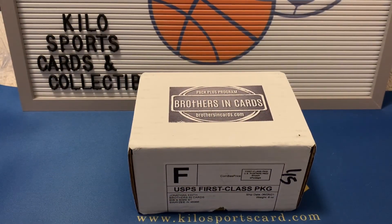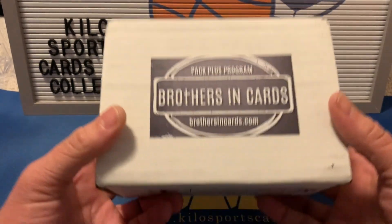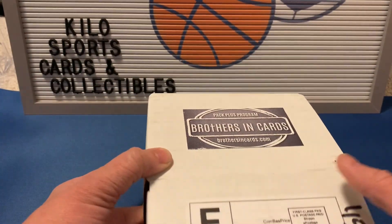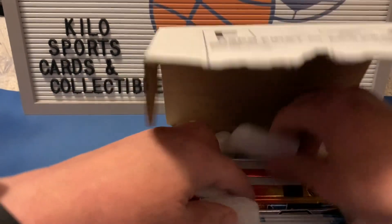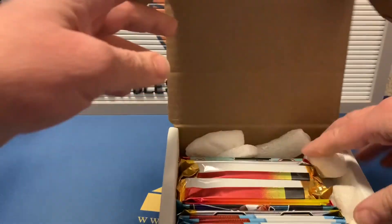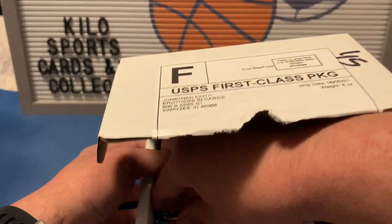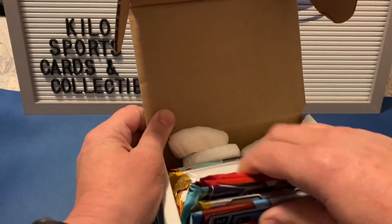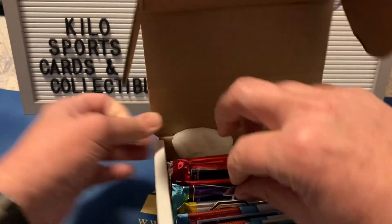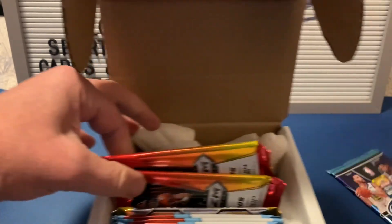Hey everybody, welcome back to Kilo Sports Cards Box Breaks. I have another unboxing for you tonight — it is the Brothers and Cards basketball box. I have basketball and football in here. I don't usually look to see what packs I got or watch the randomization because I like to be surprised. I'm going to go ahead and do the basketball first, then I'll do the football in another video.